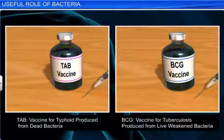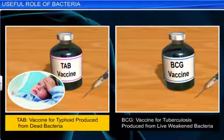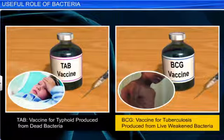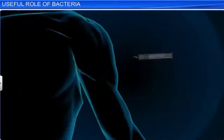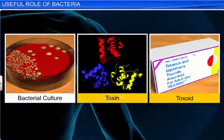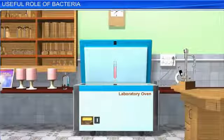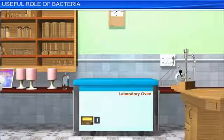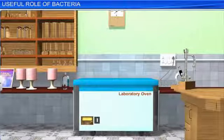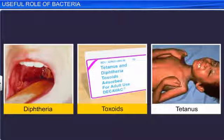Some common vaccines include the TAB vaccine for typhoid, produced from dead bacteria, and the BCG vaccine for tuberculosis, produced from live weakened bacteria. Bacteria are also useful in the production of toxoids, which are toxins extracted from bacteria. After extracting a toxin, its toxicity is suppressed by treating it chemically or by using heat, while retaining its useful properties. Some diseases that are treated using toxoids are diphtheria and tetanus.